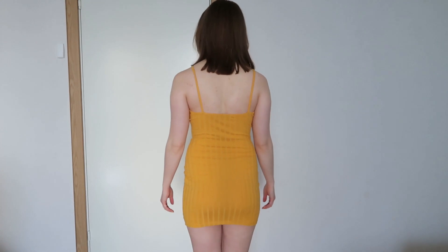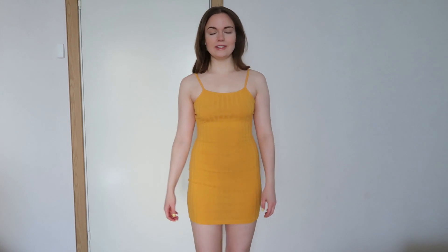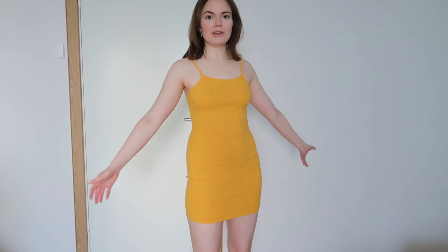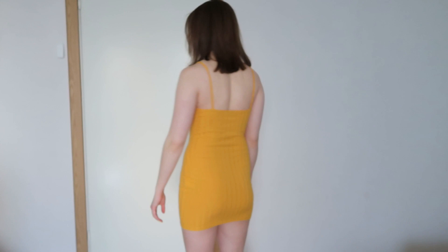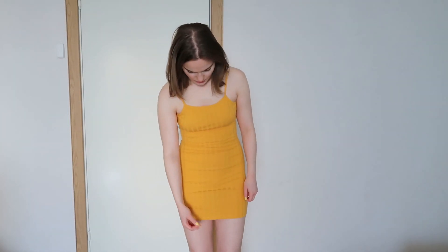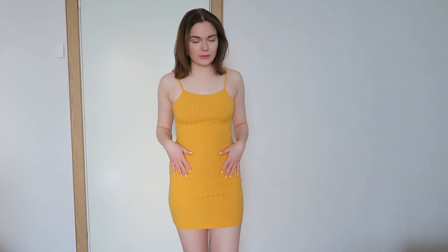Here we have the first dress, which is an extra small. All the dresses I'm trying on in this video are going to be extra small. This one costs 69 Swedish crowns, which is about eight dollars. I like it — it's cute, really simple, nothing complicated going on, super easy to get on, and it's quite stretchy. There's a thread hanging though.